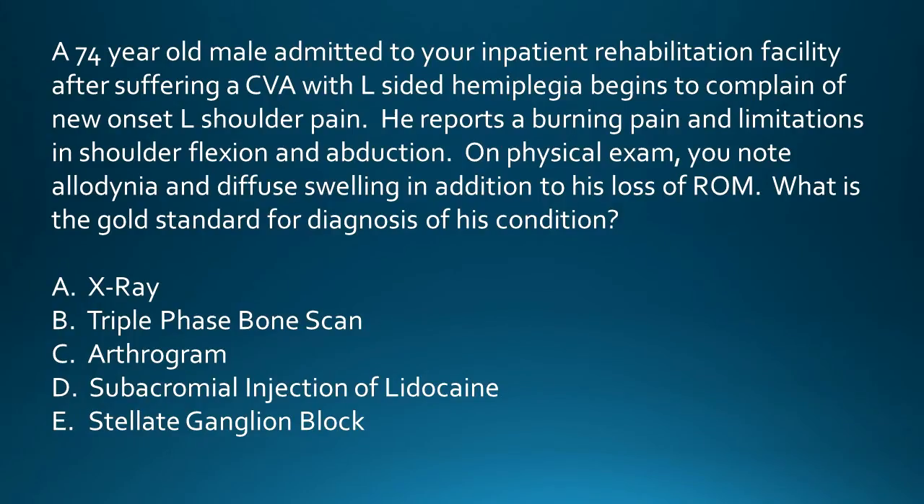Looking back at our question, we can see that the patient has not only burning pain and limitations of range of motion, but also allodynia and diffuse swelling, which points us in the direction of a diagnosis of complex regional pain syndrome in the acute phase.